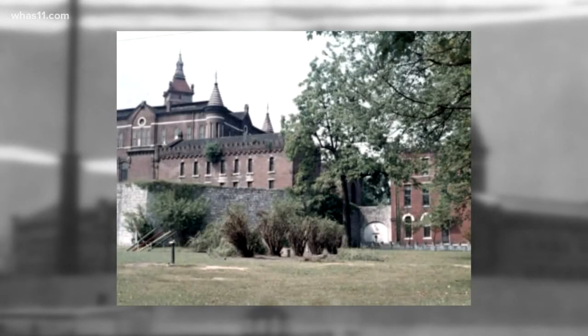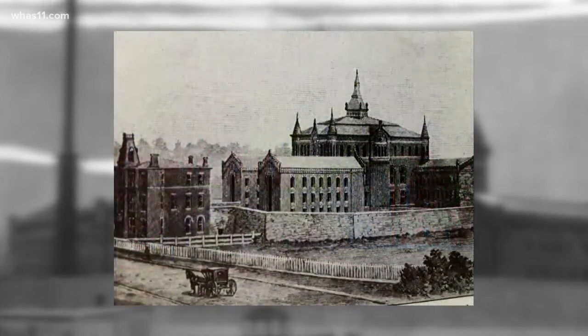Towering one mile east of downtown Louisville, built in 1878, these stunning photos from UofL's digital archives reveal a fortress, a castle, a structure unlike any other still with us today, hulking here over Lexington and Payne streets until 1968.